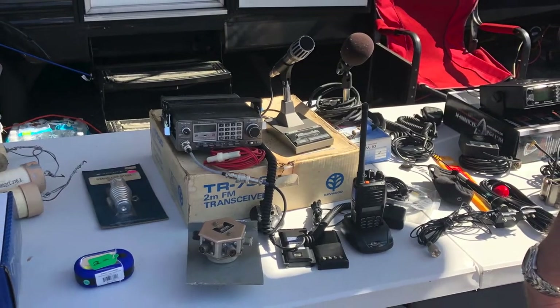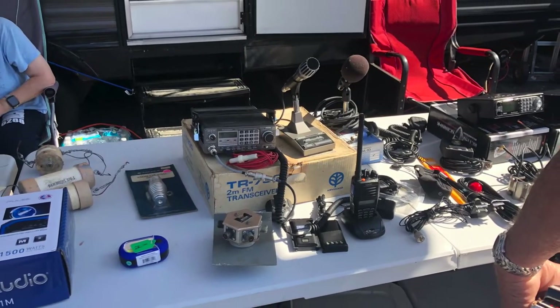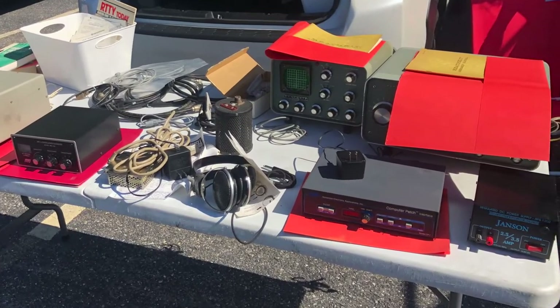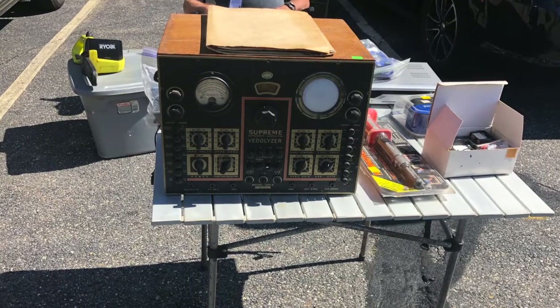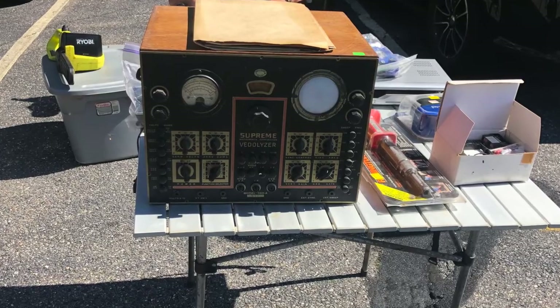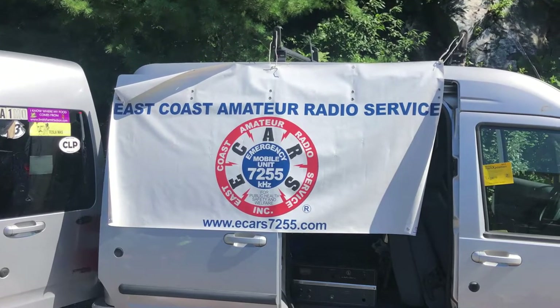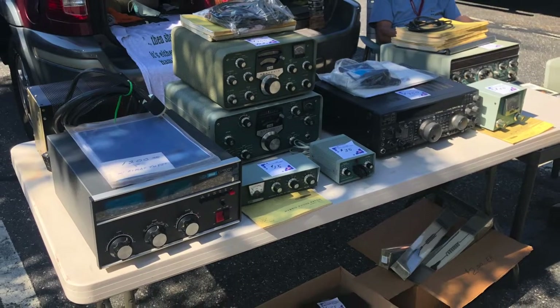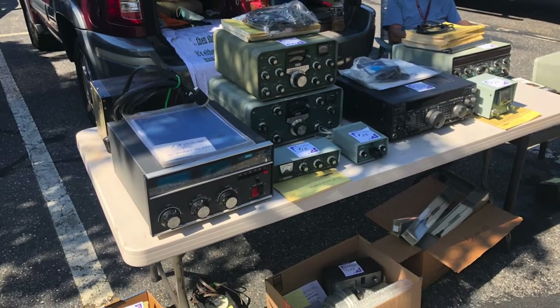Some people come in their RVs so they can set up camp. Here's a beautiful TR7950 — I had one of those radios years ago, it was like a tank. Some other cool stuff: some Heathkit gear on the back shelf. Here's an old boat anchor; somebody might recognize it. Here's our friends from eCars — I made sure to tell them I checked into that net a couple of times. Beautiful Heathkit gear there too, at that table, with the phone patch in the front.